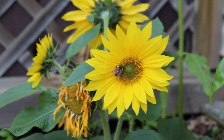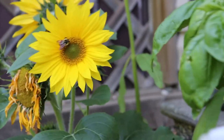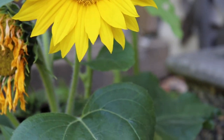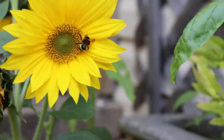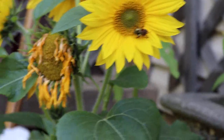Oh look, I got a bee on my sunflower. Nice to see the bees. This one's basically fully pollinated — I think it's going to start producing some seeds soon. I want these to fall off. That basil is flowering.